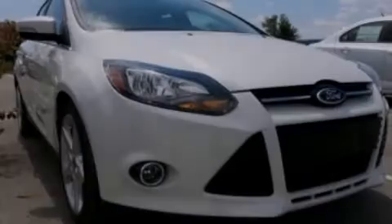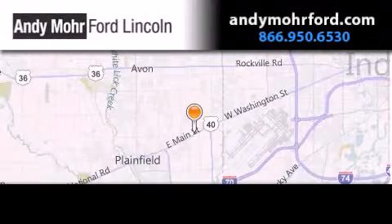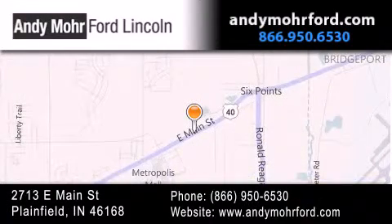Contact us today and schedule your opportunity to see this automobile in person. Andy Moore Ford Lincoln is the place to find new Ford and Lincoln cars and trucks and pre-owned vehicles in Indianapolis. You can search our new and pre-owned inventory online, get new car pricing and receive free no-obligation price quotes. Stop by and visit us today at 2713 East Main Street in Plainfield, or see us online at AndyMooreFord.com.